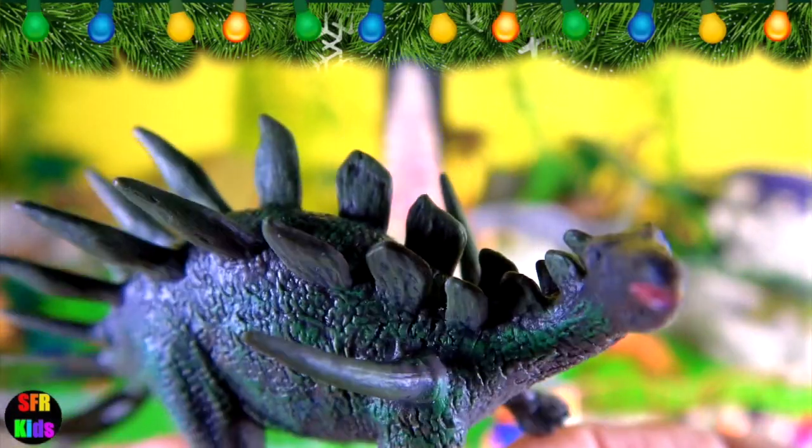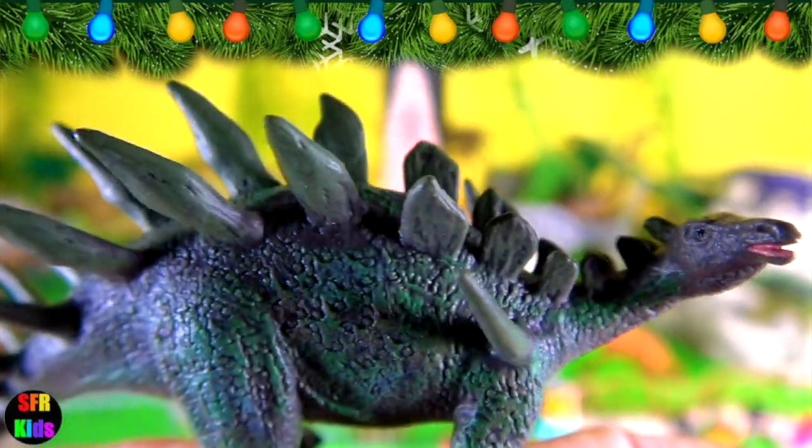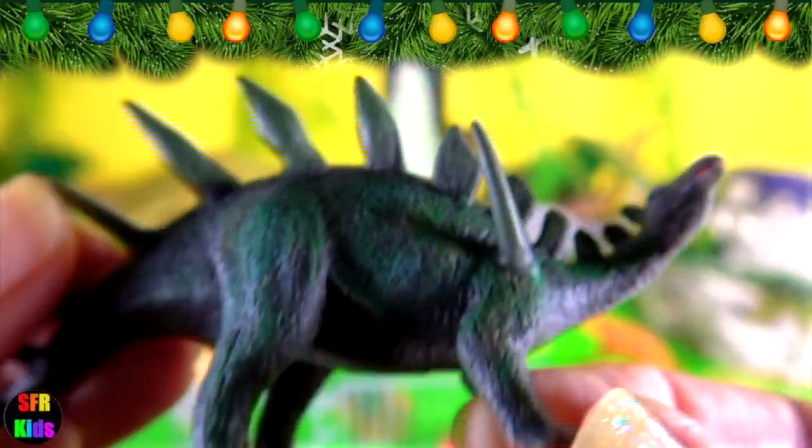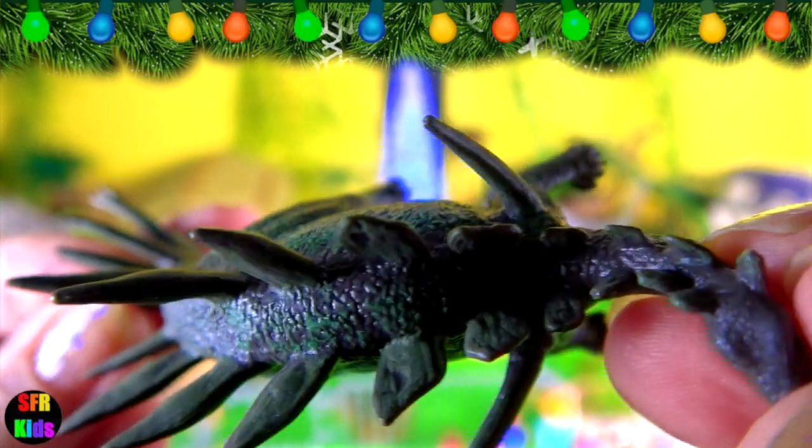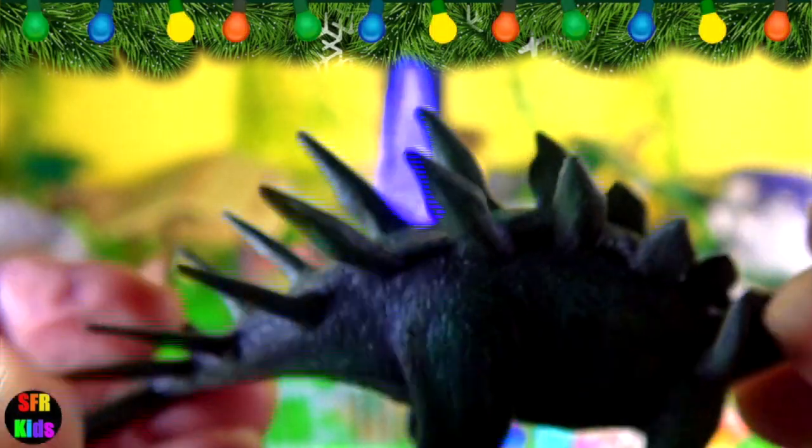Kentrosaurus was a stegosaurid dinosaur that lived during the late Jurassic period. It grew to about four and a half metres, which is 15 feet in length as an adult. It walked on all fours with short forelimbs and long straight hind limbs with hoof-like claws on its toes.